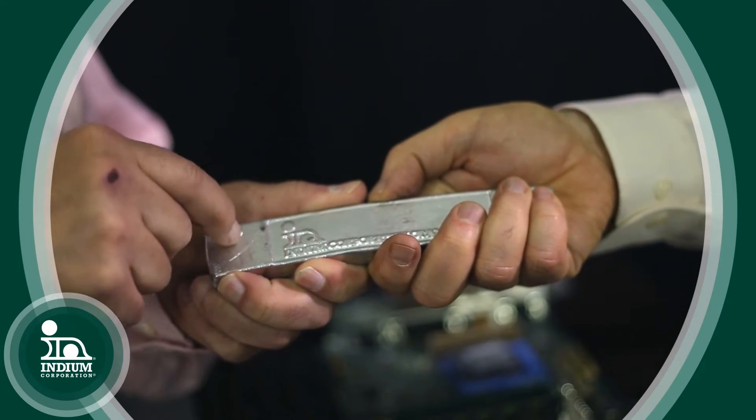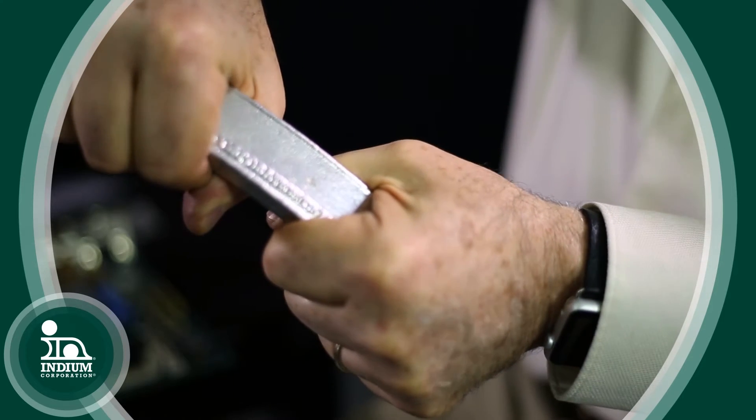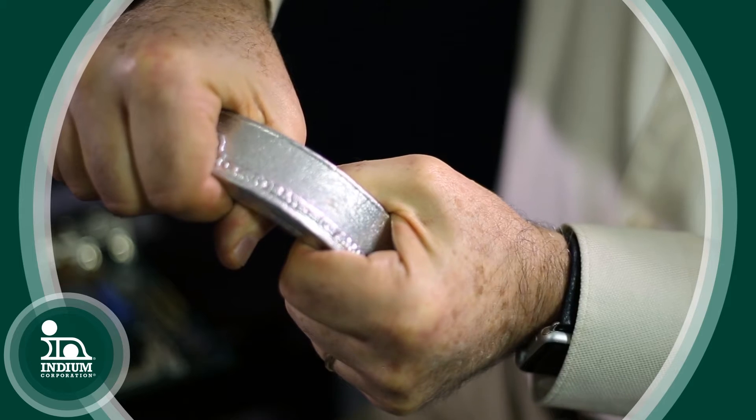Yeah, if you look at it — this is indium itself — you can take your fingernail and scratch it real easily. And there's also something called indium cry. When you bend this bar, you can hear the indium speaking out to us with its indium cry.